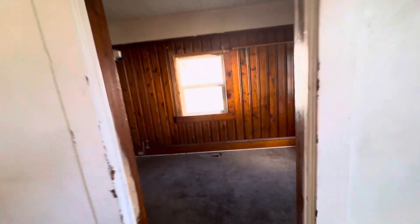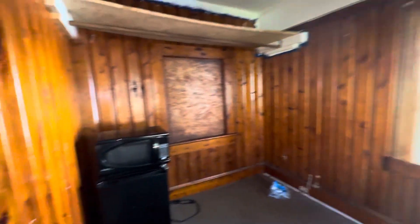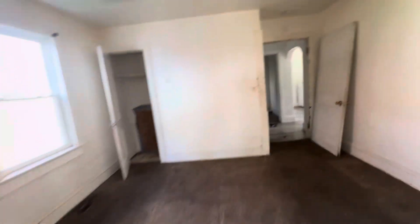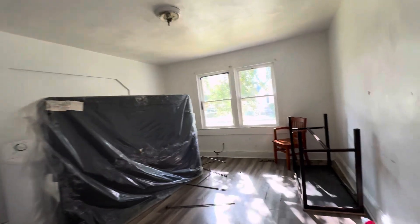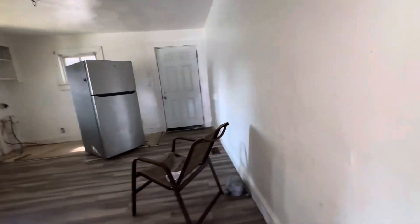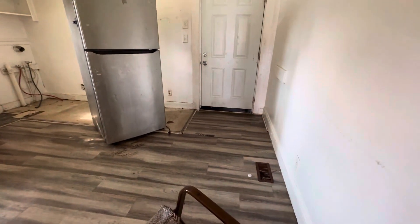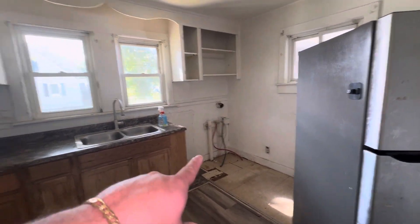There's a hole in the drywall right there — this place definitely needs some love. And right here, this is the closet for this bedroom — very large closet. Then very last, this is our second kitchen. The same hardwood floors all throughout. Stainless steel fridge. You got your washer and dryer hookups over there.